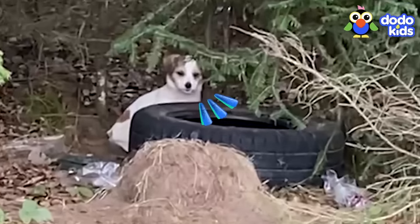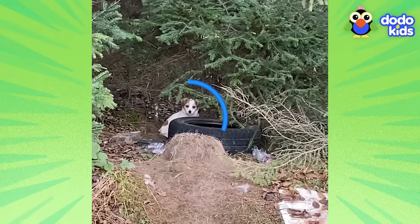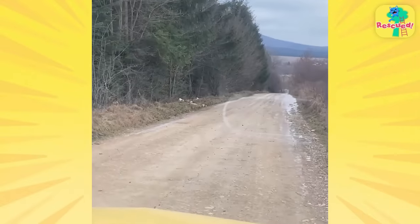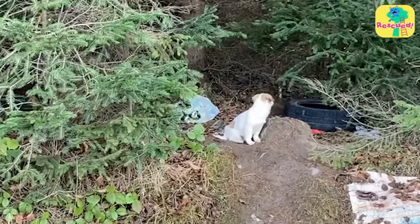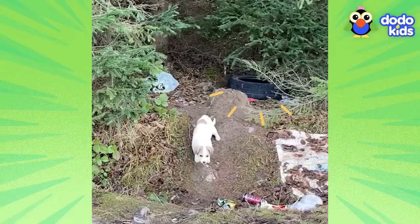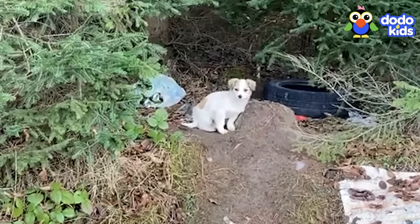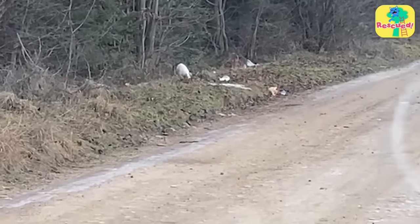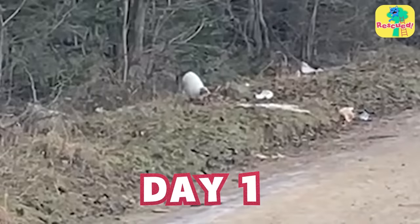As soon as rescuers heard there was a tiny puppy living all alone in the forest, they sprang into action. They finally managed to find him — he's small and hungry. These woods were no place for a small pup; he probably slept in that tire. The rescuers needed to get him to a real home, but he was too scared to come close. They just sat in the car and left him to it — this was going to take time.